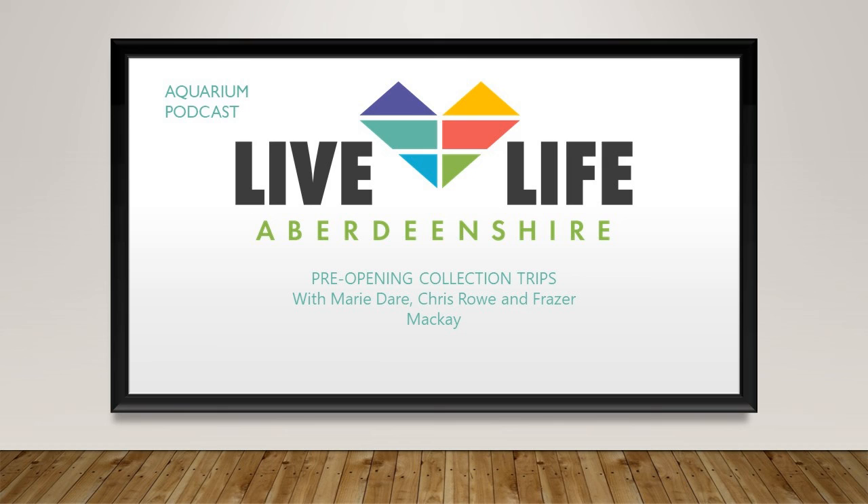I'll start off by introducing Fraser and Chris. We've got Chris Rowe, the displays officer, and Fraser McKay who is our aqualrist. So thanks for joining me this morning guys. Do you want to tell me a bit about how you organized the collection trip? I think that mostly fell to you, right Chris?